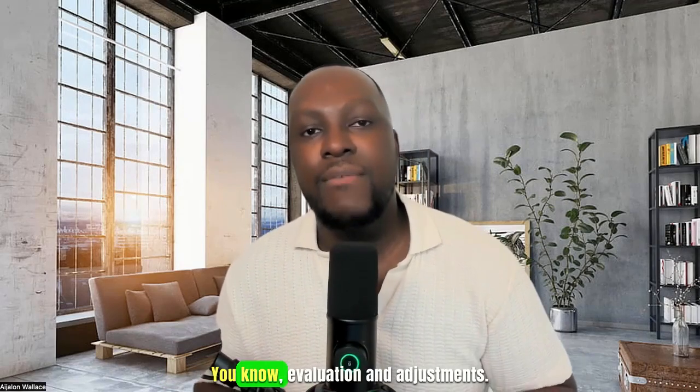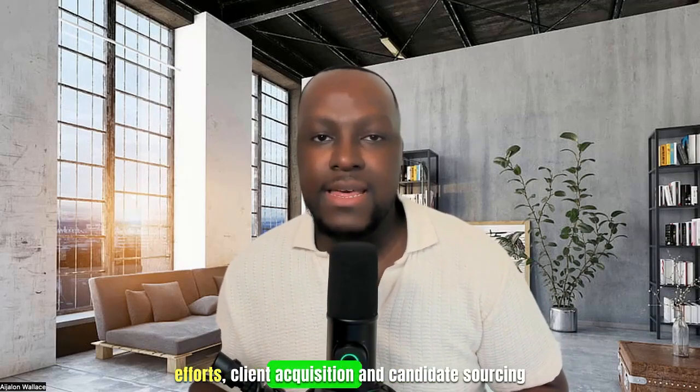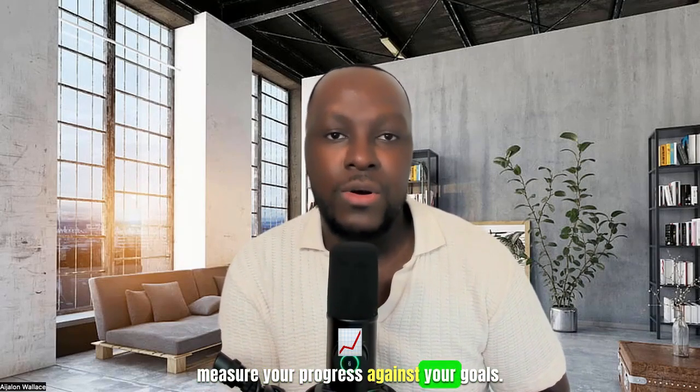On day 30, it's evaluation and adjustments. One, assess progress. Evaluate the success of your marketing efforts, client acquisition, and candidate sourcing using key performance indicators (KPIs) to measure your progress against your goals.